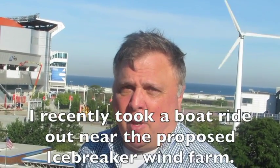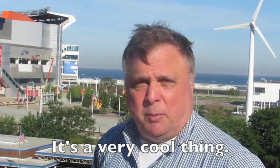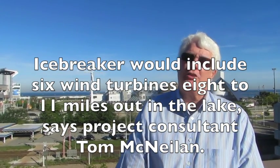I'm Pete Cross with cleveland.com. I recently took a boat ride up to the site of the proposed Icebreaker Wind project. It's a very cool thing that's being developed in Cleveland right now. The Icebreaker project will consist of six offshore wind turbines located about 8 to 11 miles offshore, or about twice as far out as the trip.